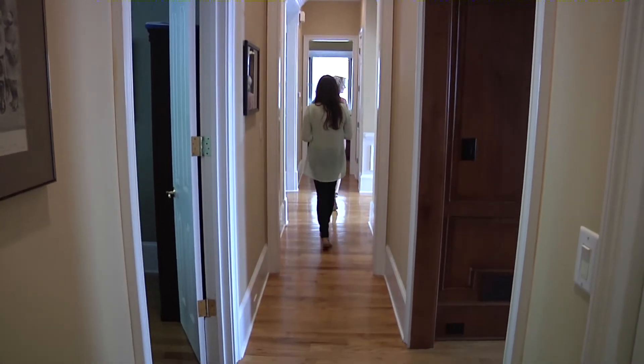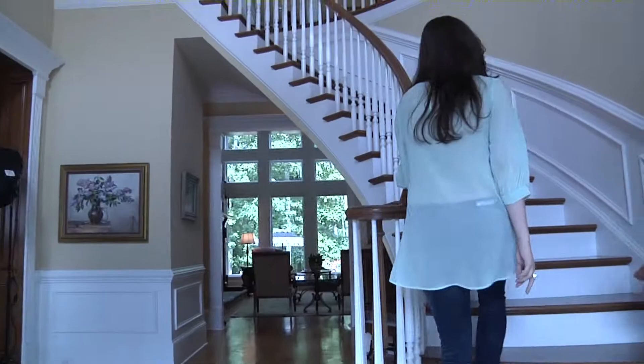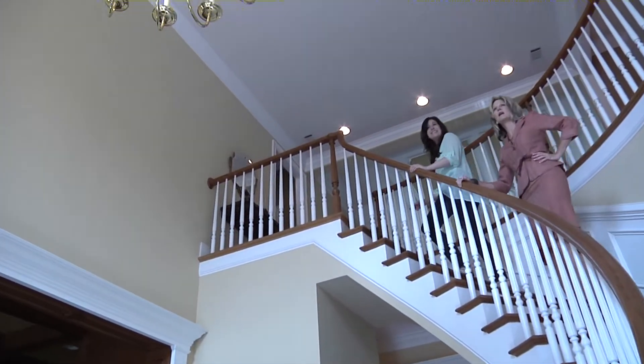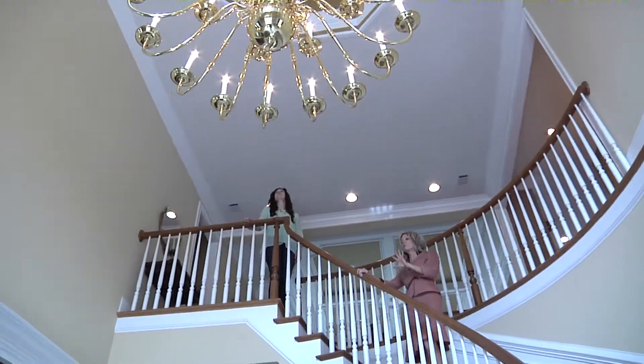Such an amazing living room. Let's go upstairs as we admire the beautiful chandelier. With automatic lowering capacity, it's easy to clean.